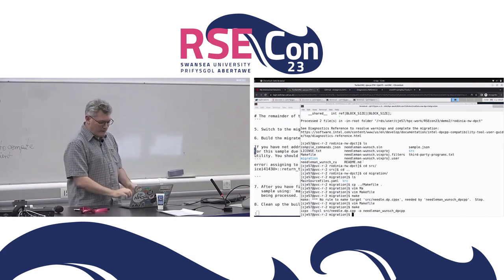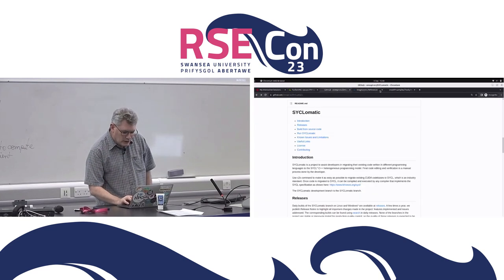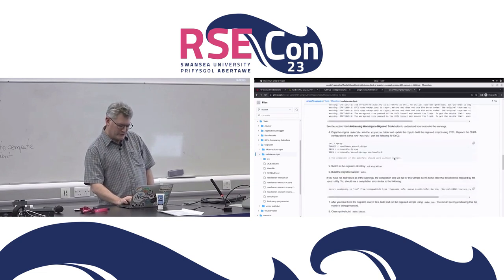If you want to have a go at this, it's on the oneAPI samples repository — you can download that and have a go. Thanks a lot for that interesting demo, Chris.